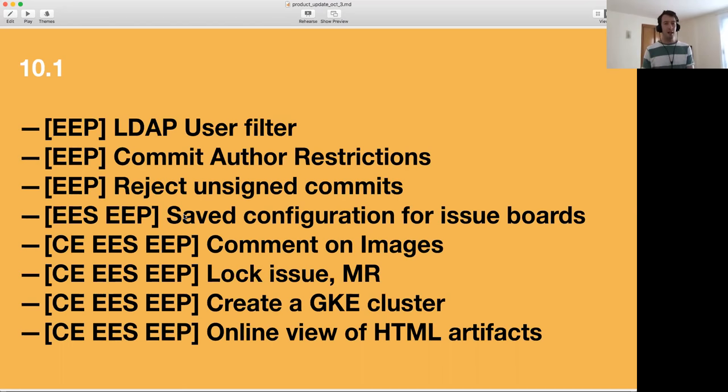Another addition for Enterprise Edition Starter and Premium is saved configuration for issue boards — and I think we need to workshop the name a bit, because it's an incredibly cool feature that sounds very dull. It basically allows you to set the default filter for any issue board, so you can have an issue board that does exactly what you want for everybody. You could say this issue board only shows issues with the label 'discussion' that only appear in a particular milestone, or you could make one just for you. It's extremely powerful — with this you can basically create any kind of kanban, agile workflow, whatever you want to do.